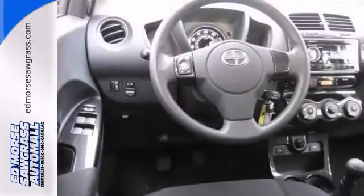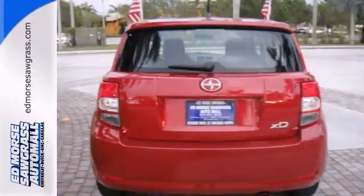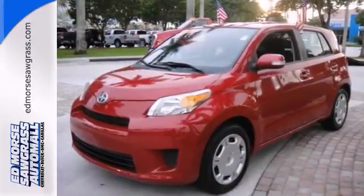You'll stay in control during hazardous conditions with its anti-lock braking system, and you can reduce drag with a sporty rear spoiler. Come on in and see the Scion XD hatchback today and take it for a test drive.